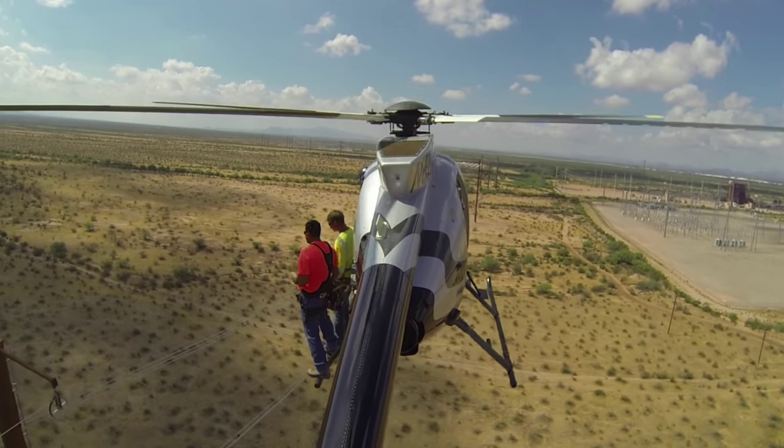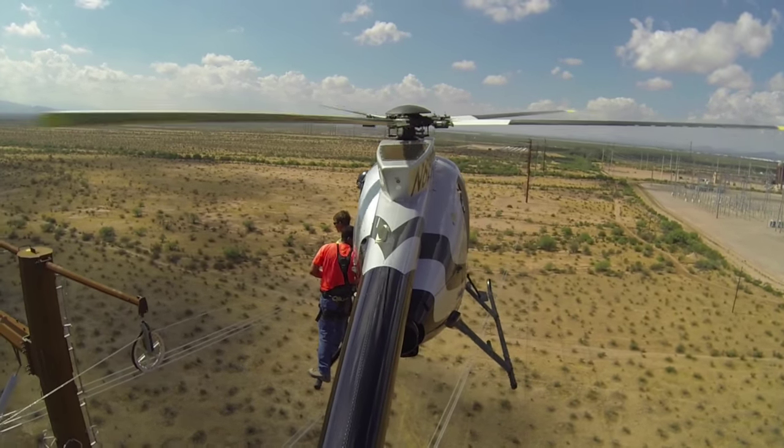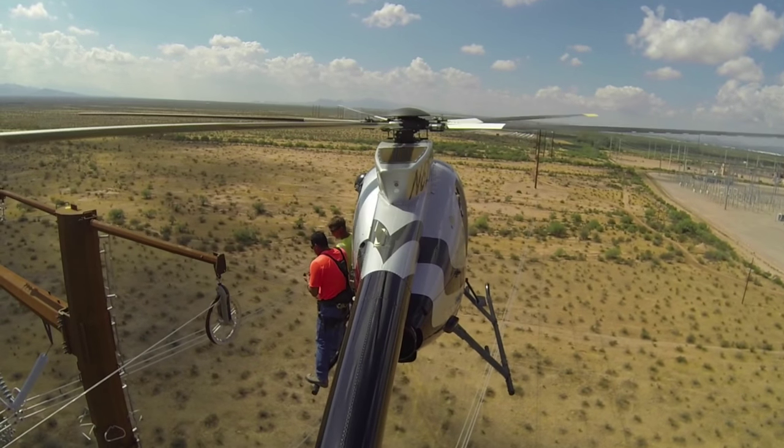Wind plays a lot into it. If you have too much wind and you start to get too big of a bag or belly blowing out to the side, when it becomes just not safe to do it, we'll just call it for the day.